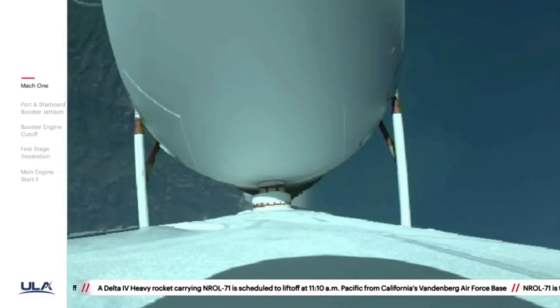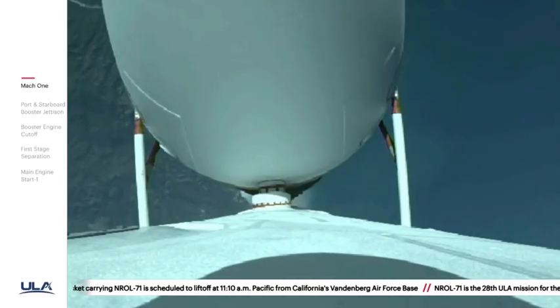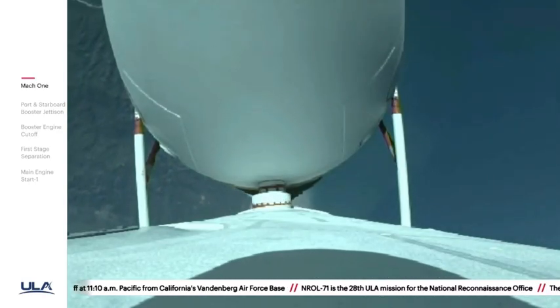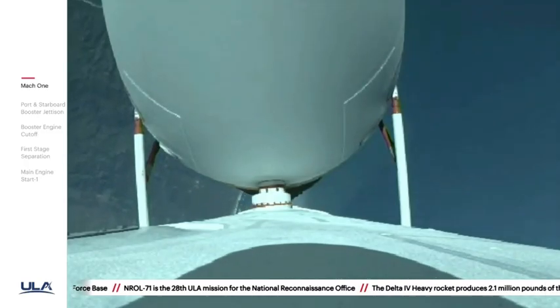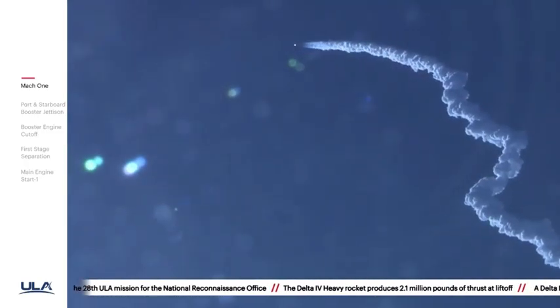One minute, 40 seconds in. Launch vehicle is now 12 miles in altitude, traveling at almost 1,600 miles per hour.